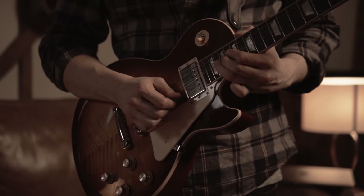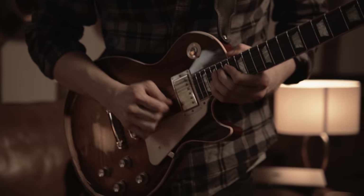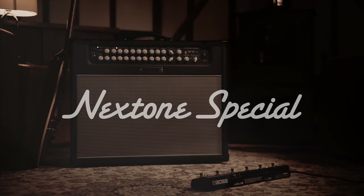And as you'd expect, a host of other modern essentials for recording and performing are included. For more information, visit our website at www.boss.info. Discover more about the Waza special at www.boss.info.